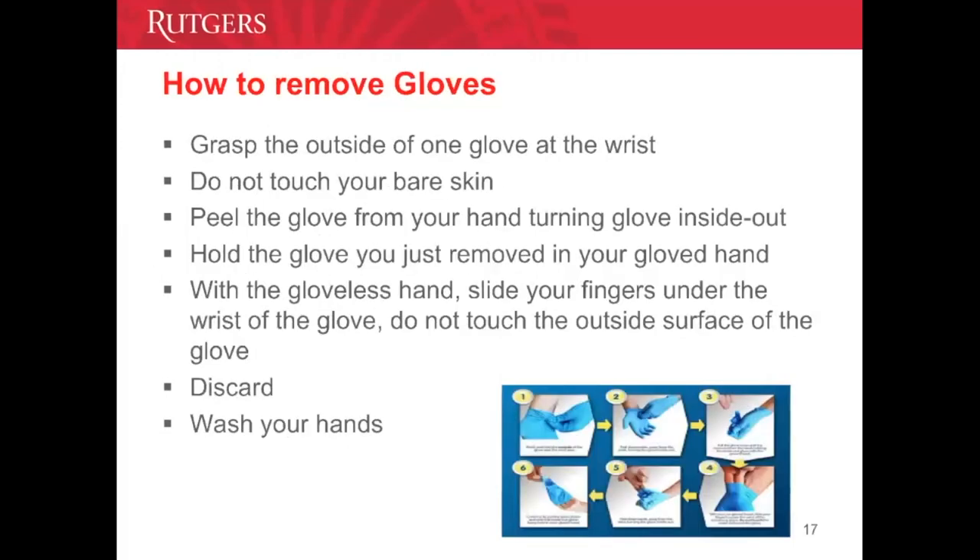How to remove gloves — here is the exact procedure. You may pause the video, read the directions, and then proceed to the next slide.